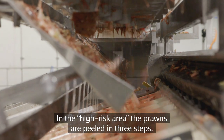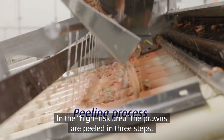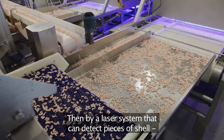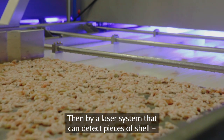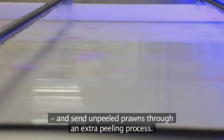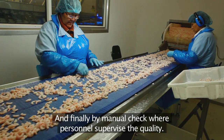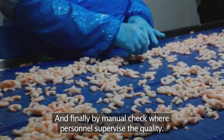In the high-risk area, the prawns are peeled in three steps: first by a peeling machine, then by a laser system that can detect pieces of shell and send unpeeled prawns through an extra peeling process, and finally by a manual check, where personnel supervise the quality.